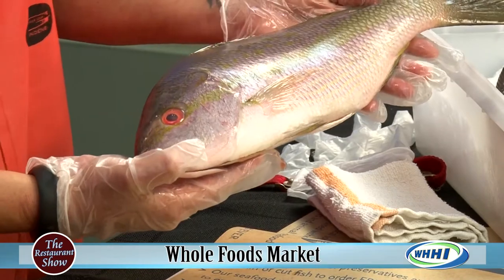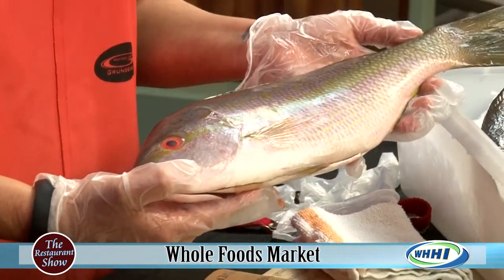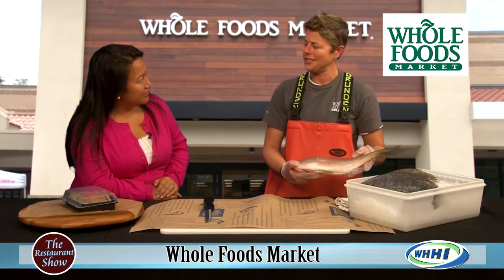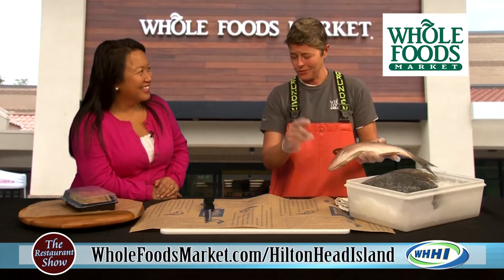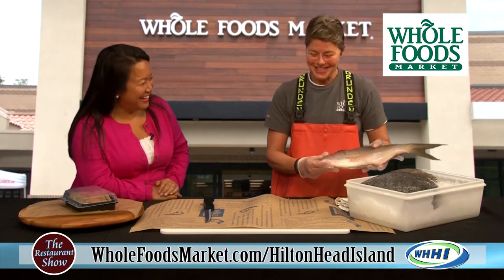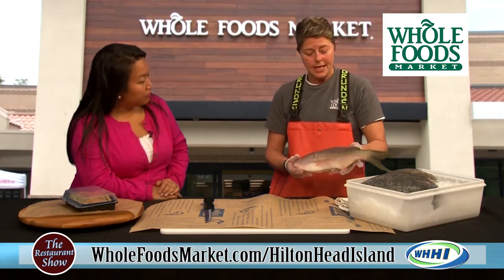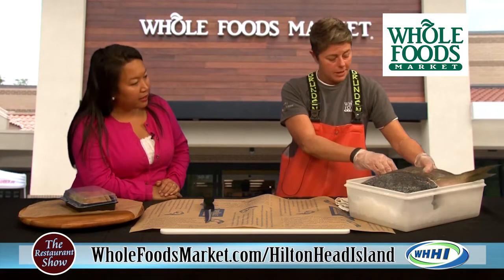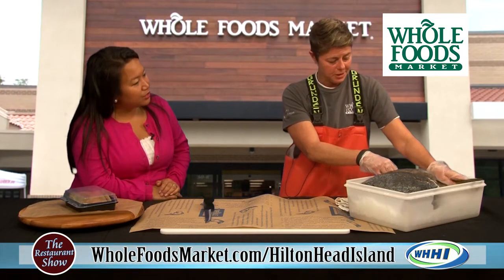Fish is decomposing as soon as you pull it out of the water, so care is important. I always tell my guys: you take care of the fish, it takes care of you. A lot of people like to cook these whole, but we do fillet them for you free of charge. We get all kinds of whole fish. Hilton Head really loves whole fish — you're selling a lot of it. Now, what's this next one that we have here? This is a flounder — flat fish.